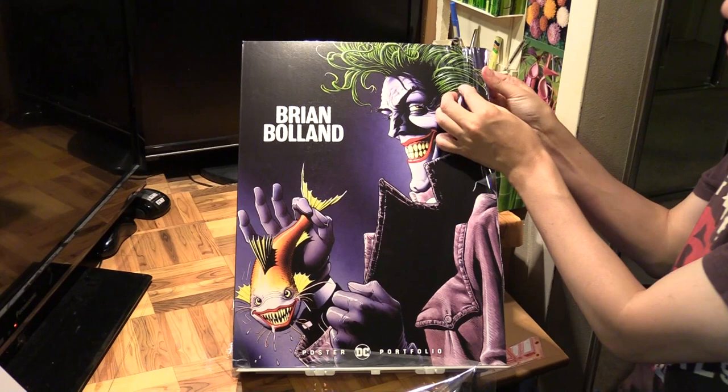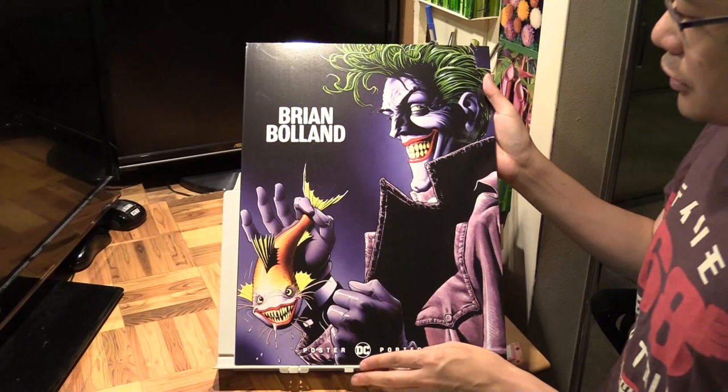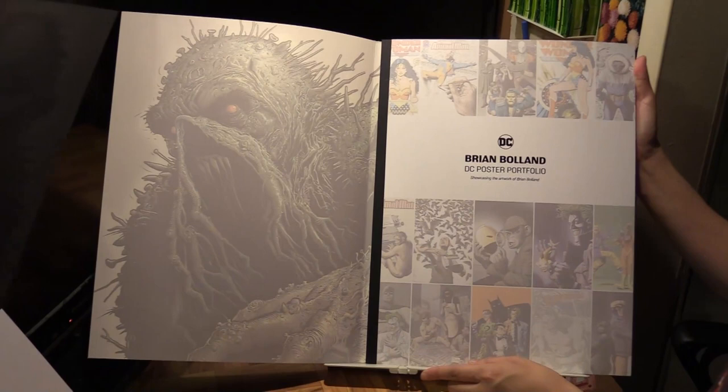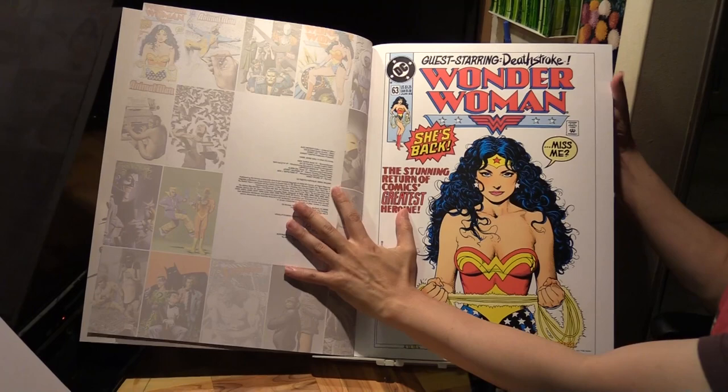Less than - well, a bit more than a dollar each - but still, let's have a look at what we've got inside. Brian Bolland DC Poster Portfolio, showcasing the artwork of Brian Bolland. The first one we've got is Wonder Woman.